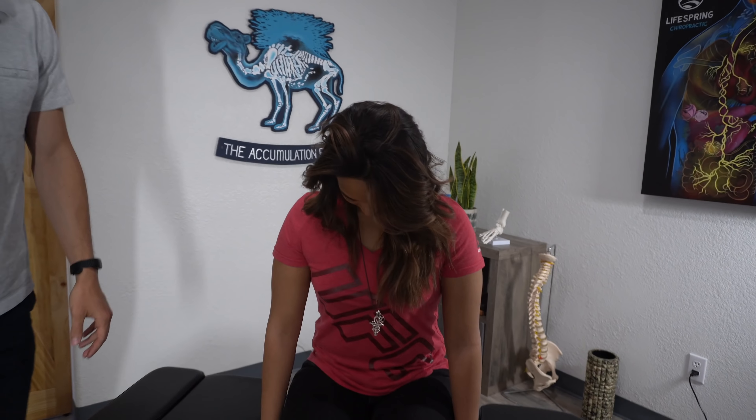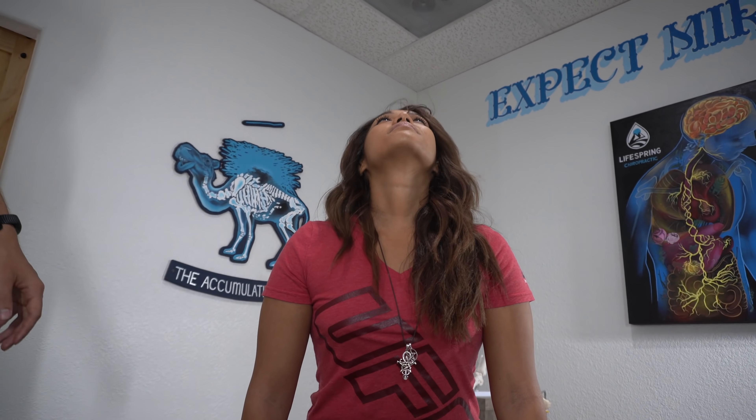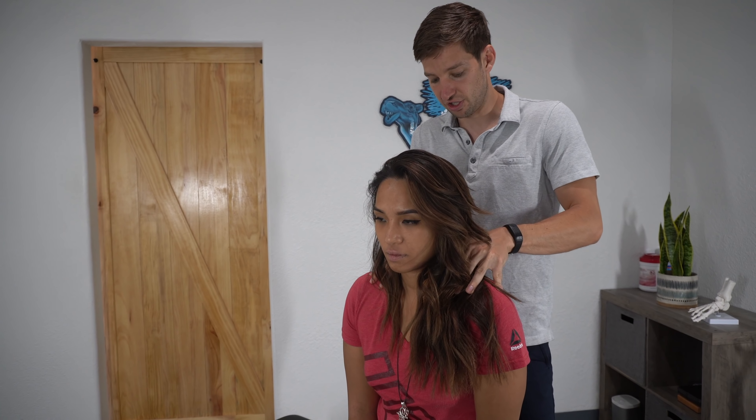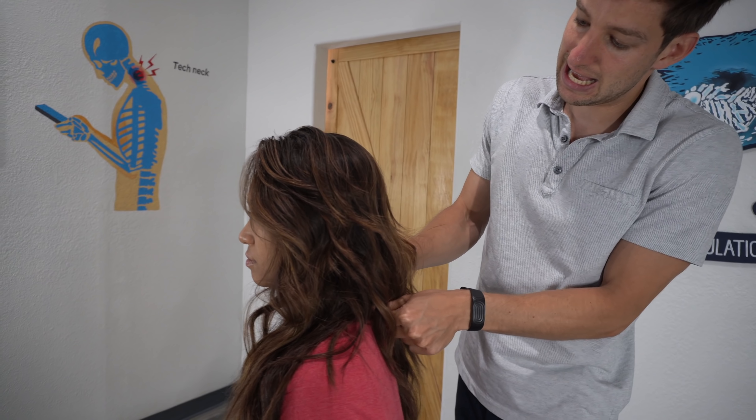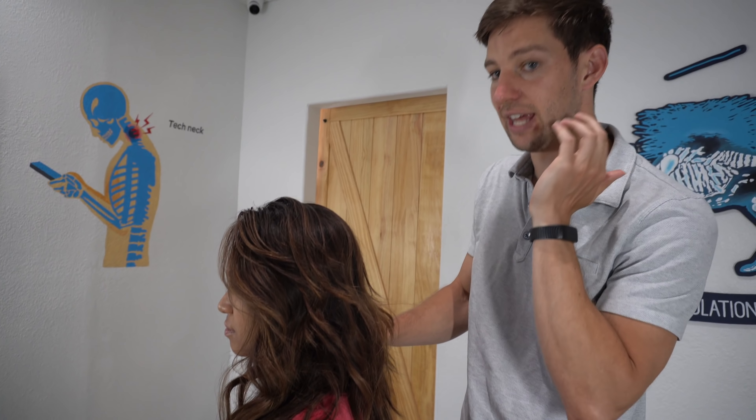Let's look at your neck motion first. Look down as far as you can — good. Now look up all the way. She's got a lot of motion with looking up, almost more than we like to see. Do you pop your neck? Yes. When I see people with too mobile a neck — we call it a hypermobile neck — I cringe, because you have to be really specific about which spots you adjust. You don't want to make it more mobile in the wrong ways. Usually there'll be a problem in the upper back and upper neck; it's typically the middle part of the neck that's too mobile.